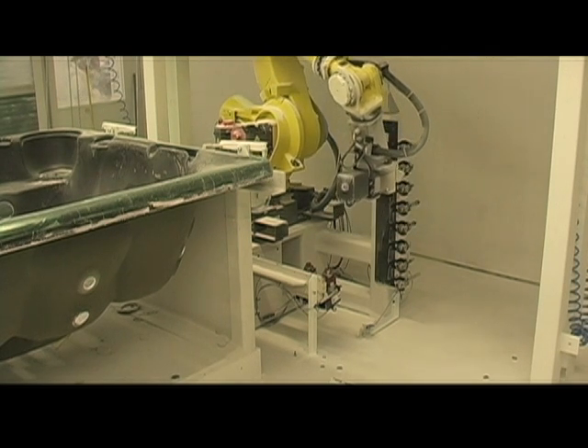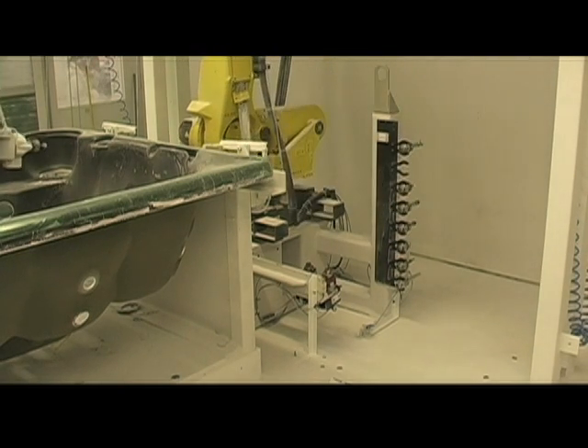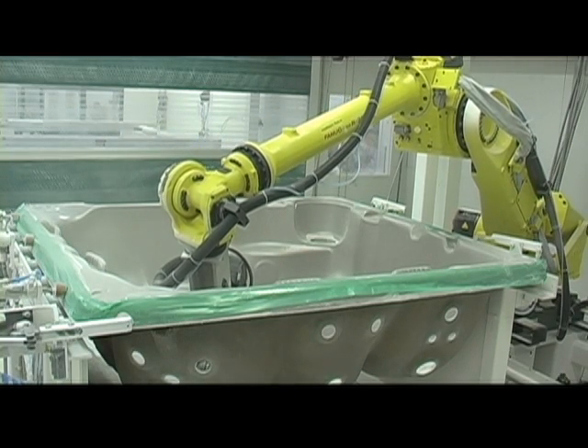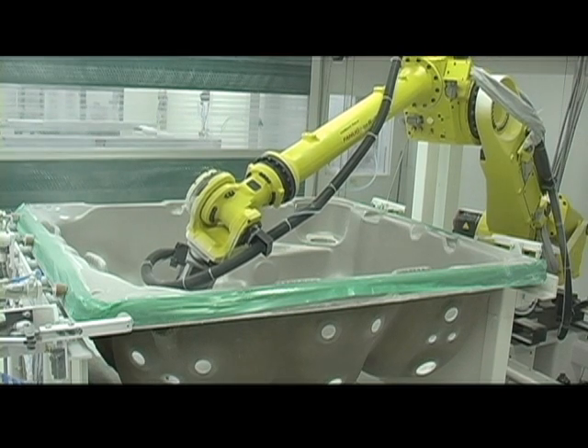Our engineers spent years in programming, testing and implementation to ensure that every one of the hot tub models we make is drilled by Frankie to laser quality exacting standards. Now every hot tub is expertly prepared, taking the difficult work away from our people.